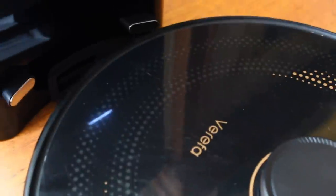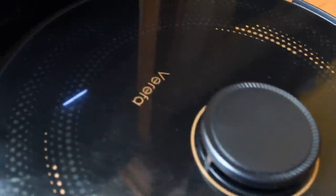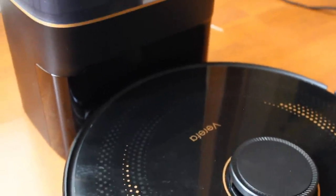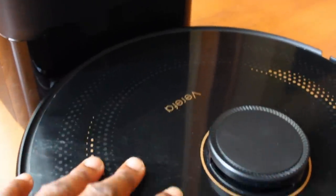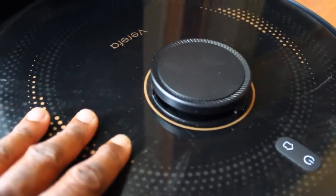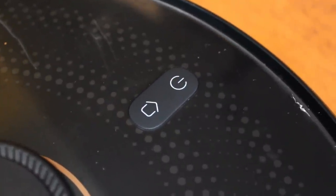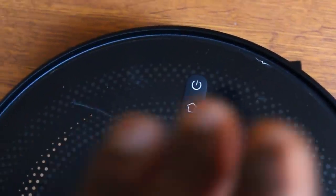Let's connect the pins and see what happens. The vacuum said it's charging, and we have these flashing white lights here. Looks like we get solid white when it's fully charged.